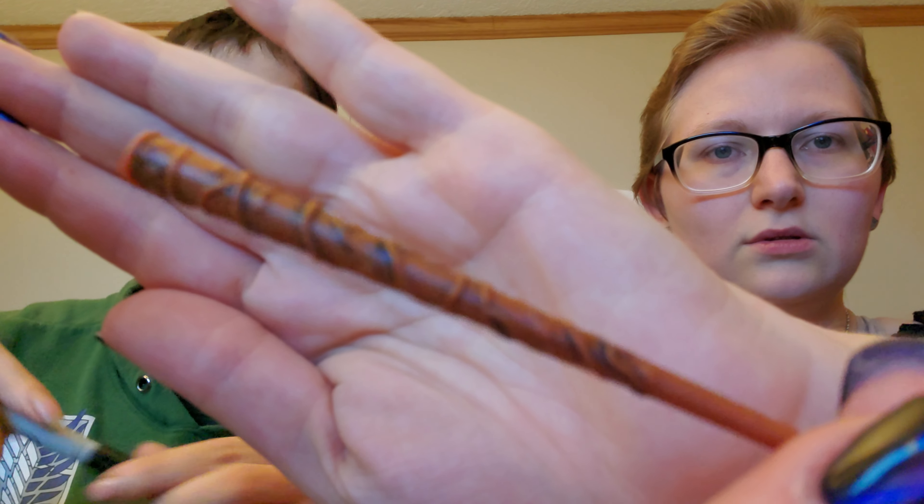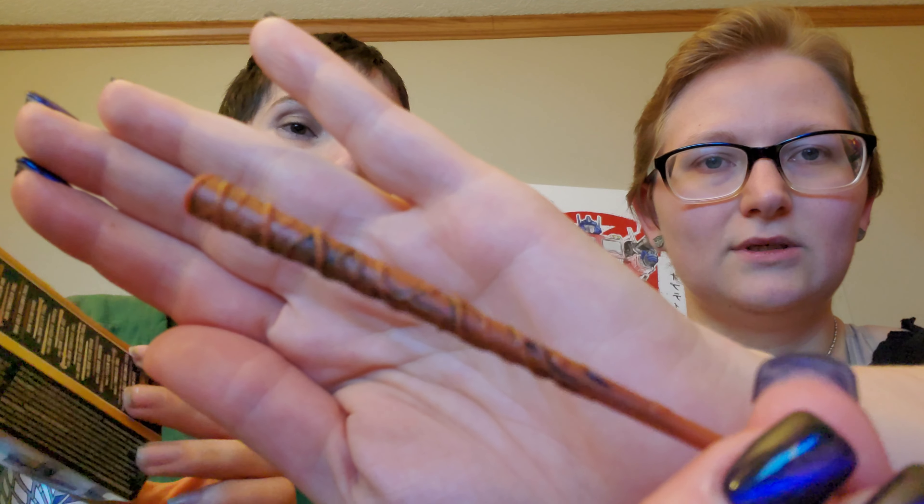I told you that pen doesn't work - I tried to use that pen last time too. Didn't we use a Sharpie before? There's a Sharpie in the drawer. Sorry about the background music. So yeah, original Hermione - here's a close-up of it. You can kind of see it - it's Hermione's wand but the detail is nice. My turn.